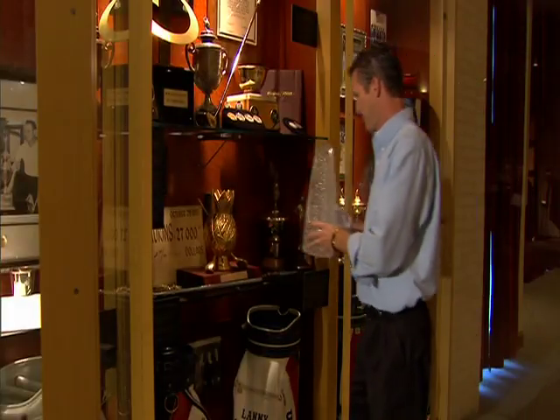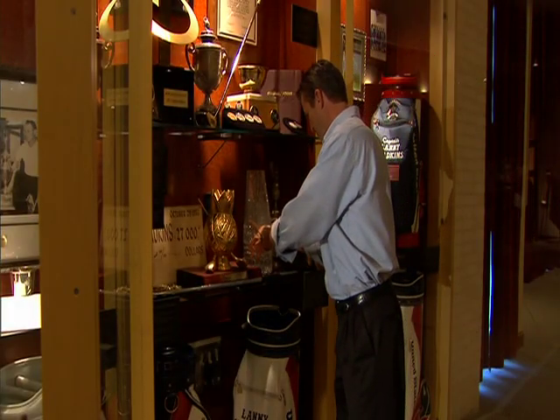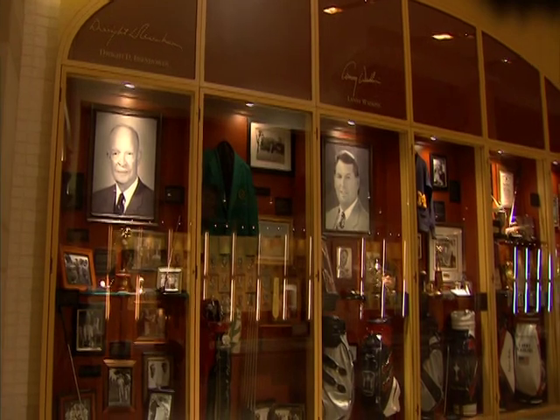I basically take all the items and prepare them for display, but what makes the show are the items themselves. His hole-in-one marker, his Players Championship trophy — they're all going to make for great display. The things that shine really make the show.